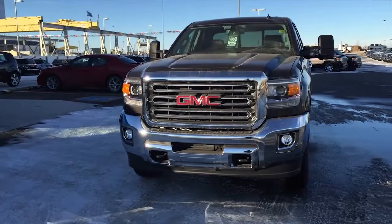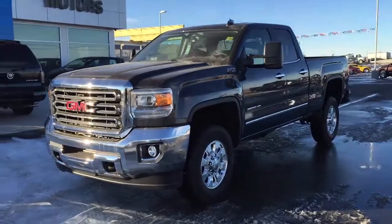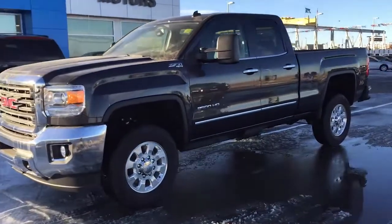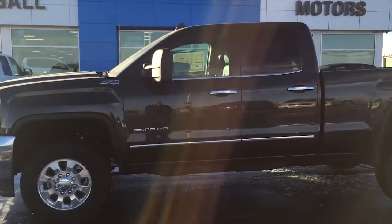This grey 2015 GMC Sierra 2500 HD 4-wheel drive double cab SLT has a good reliability rating, a luxurious interior, and a smooth ride.